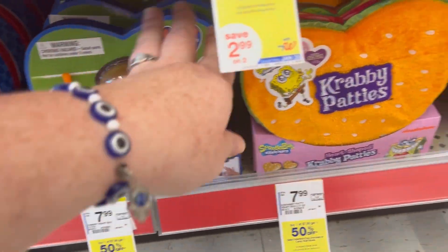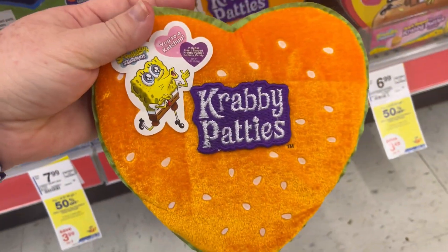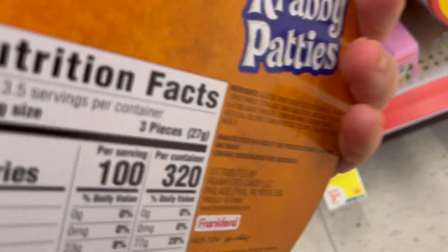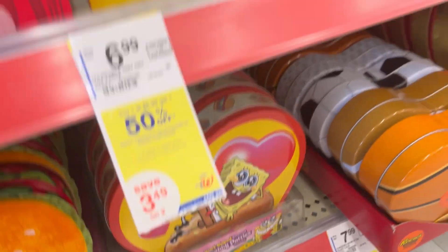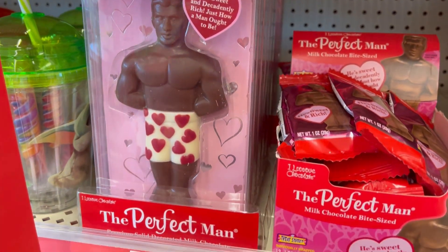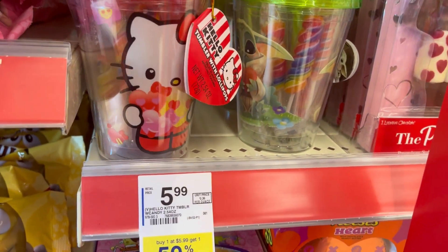We got some Krabby Patties. This one was really cool — it had like a soft top. I don't really know what you would use that for, but I thought that was really cute if you know someone that loves Spongebob. I also found the perfect man, guys. He's only $6.50 — that's a deal.